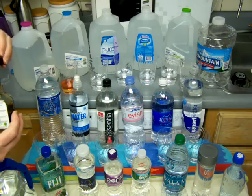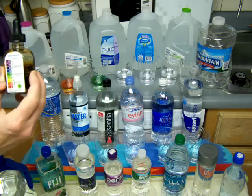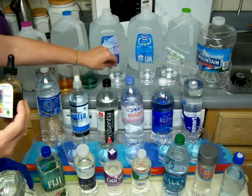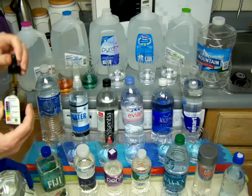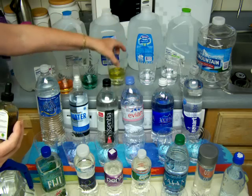Next one, spring water, probably closer to neutral. Green is closer to neutral, and that is pretty neutral for spring water. That next one is Gerber Pure - this is what mommies are putting in their babies' bottles. Quite acidic.